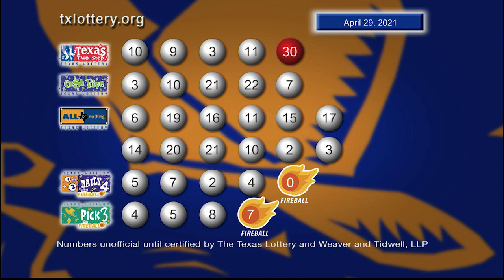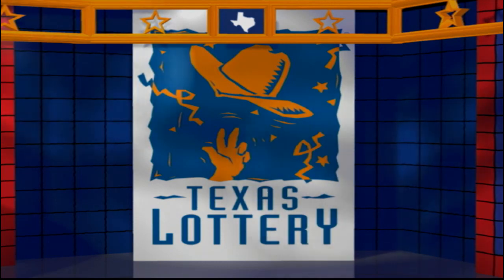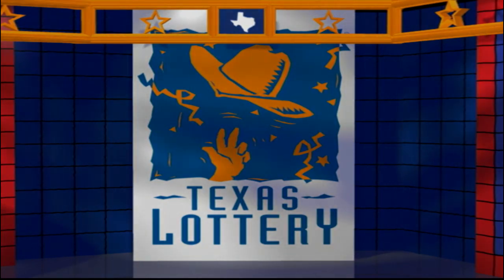Drawings are supervised by Lottery Security and certified by Weaver and Tindwell LLP. Good night and good luck from the Texas Lottery. Take care.